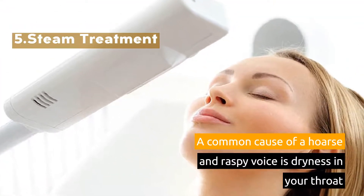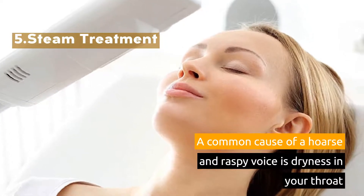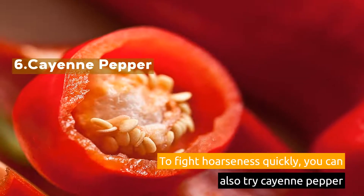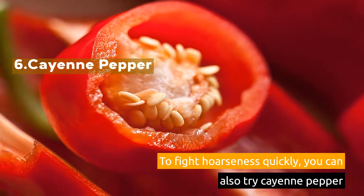5. Steam Treatment. A common cause of a hoarse and raspy voice is dryness in your throat. 6. Cayenne Pepper. To fight hoarseness quickly, you can also try cayenne pepper.